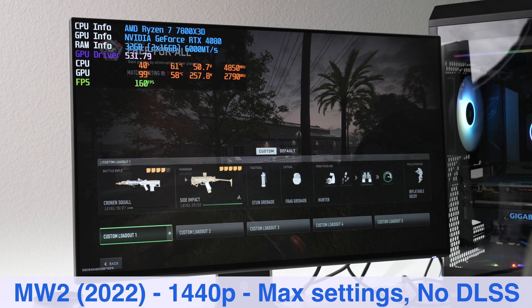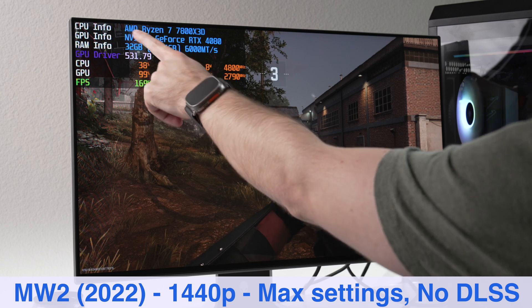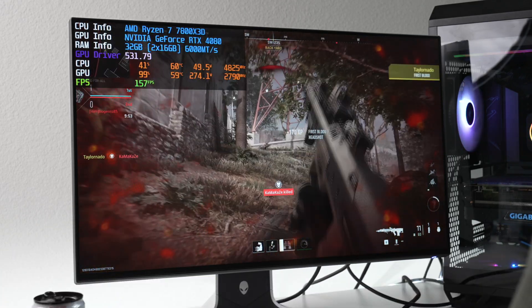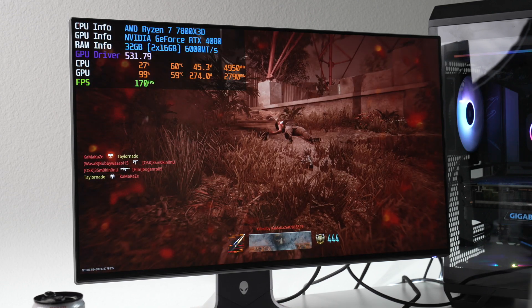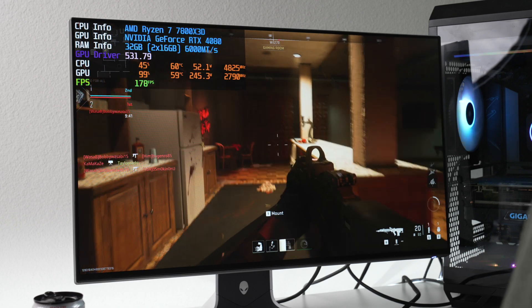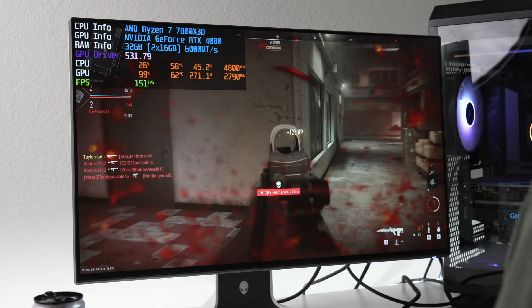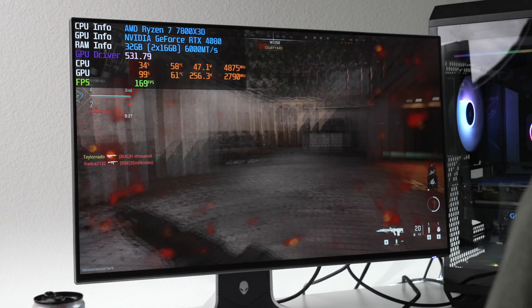Here we are in Modern Warfare 2 with a custom loadout. In the corner we have hardware info: the 7800X3D, 4080, and 32 gigs dual channel at 6,000 MT/s. In a free-for-all match, we're at 99% GPU usage and 36% CPU usage — so we're taking full advantage of the CPU and the GPU is the bottleneck. GPU temperature is 61°C and CPU is 57°C, running nice and cool.